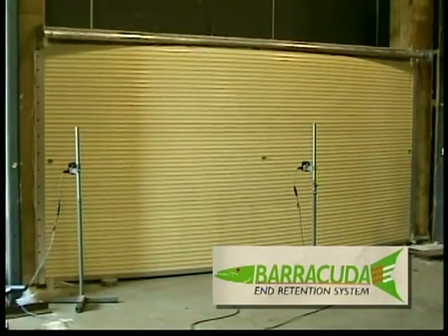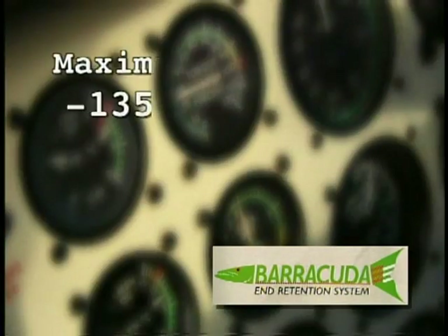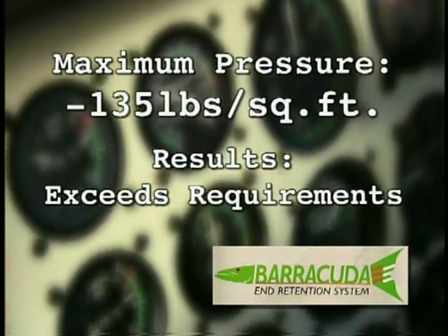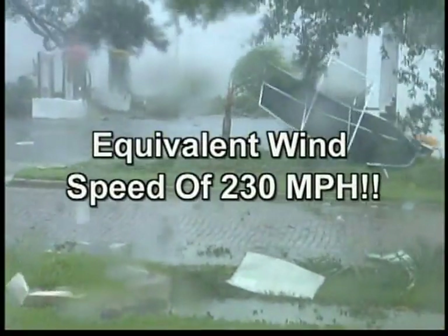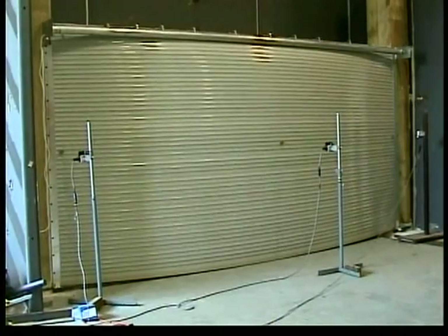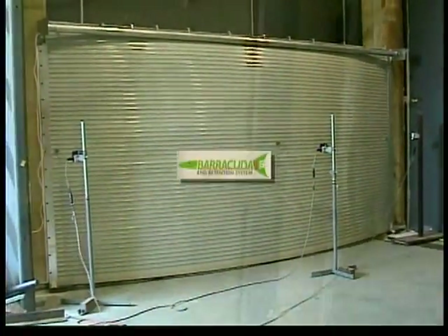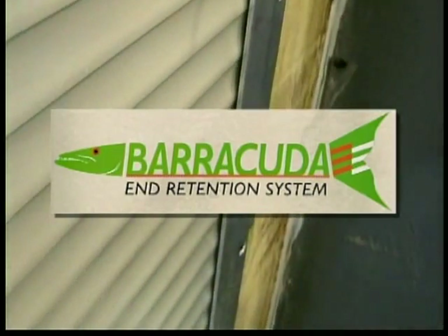Pressure was then increased and held again. The pressure was repeated up to a negative pressure of 135 pounds per square foot — the equivalent of a 230-mile-an-hour wind. The test was terminated at that point because the bolts for the concrete test wall failed. The Barracuda was ready for more.